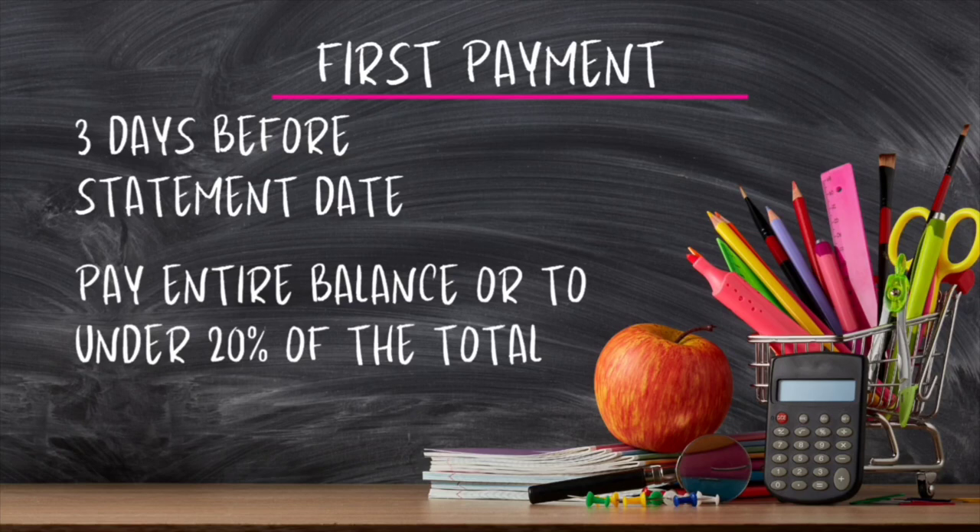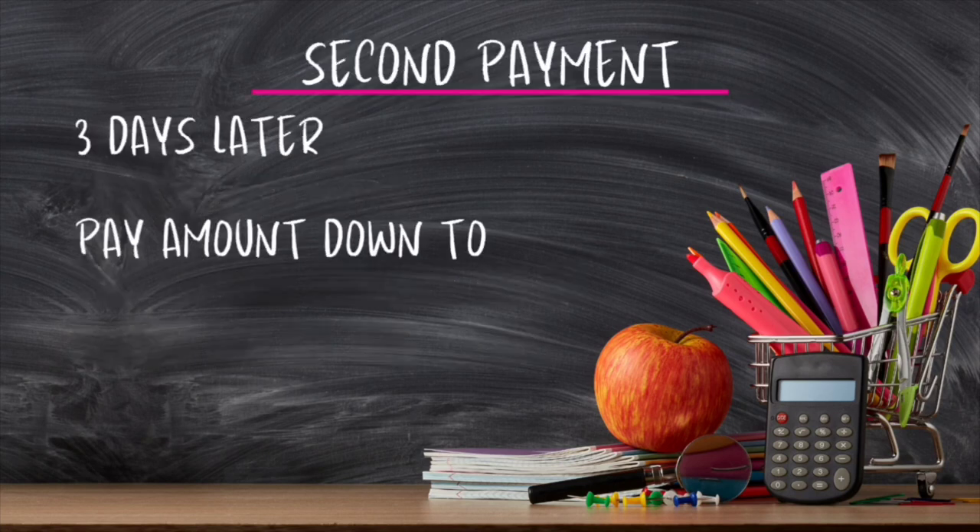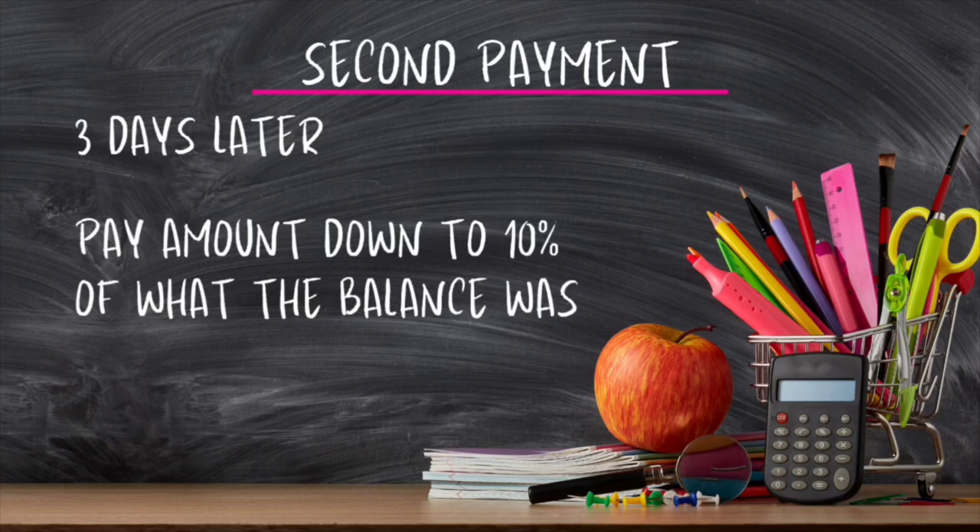If you combine this payment plan with the velocity banking that I talked about in a previous video — I'll link it in the description box and in the video — this can work together and you can pay things down quicker and increase your score even better. Now your second payment, you're going to make three days after the first payment, which means it falls on your statement date. You're going to pay your balance down to 10% of what the balance was. I'm going to show you an example a little bit later so you'll see exactly how to do it.